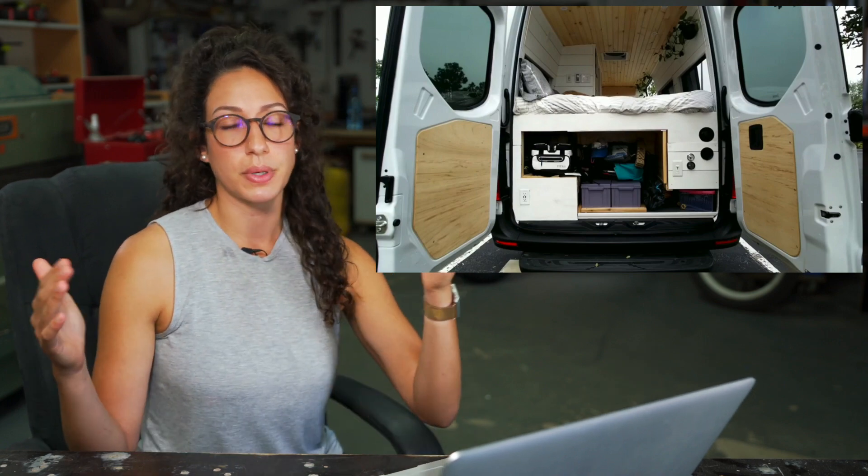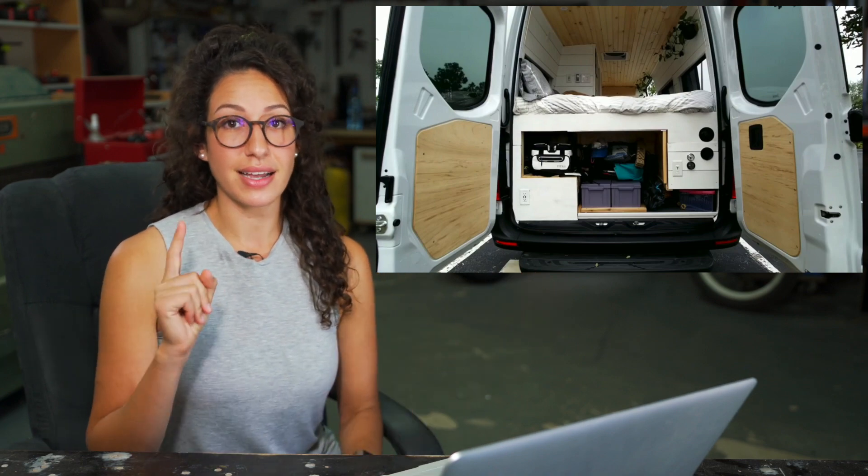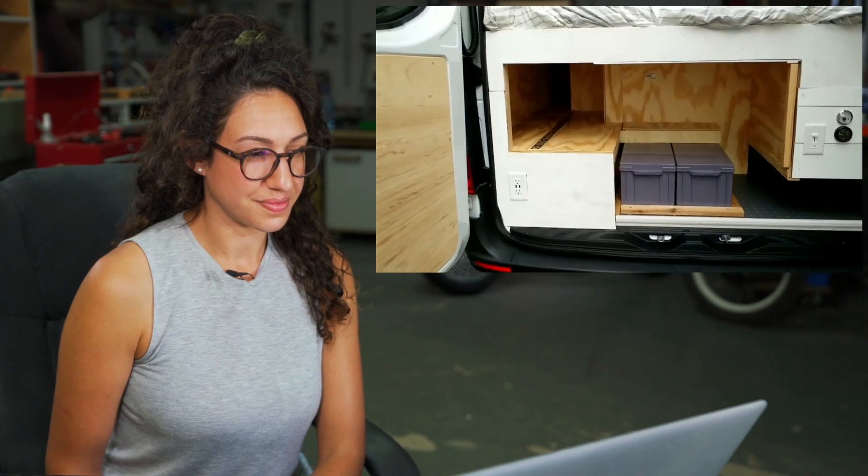One thing that gives this van an advantage: because they're both shorter women, they can sleep widthwise in a Sprinter. Not everybody has that privilege — for people who are roughly five-six or taller, you either need pockets extended onto the body or you have to sleep lengthwise. That's one of the trade-offs when picking out which van to build, which will be another topic for a future deep-dive.